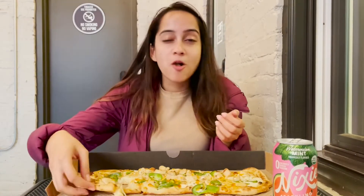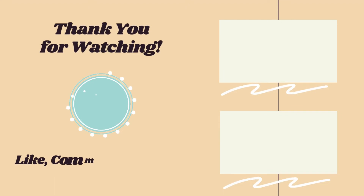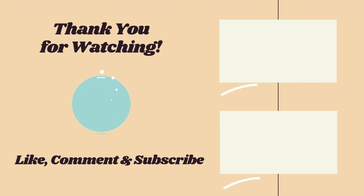This was the first episode of my United States of America series. Stay tuned for the second part of the Washington DC vlog, and don't forget to hit the subscribe button. I'll see you in the next video, bye!